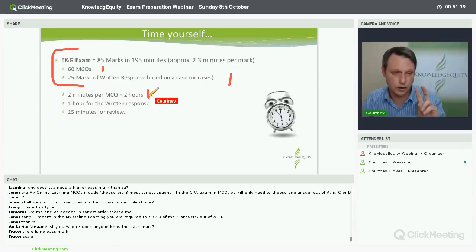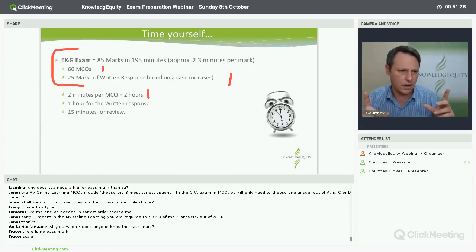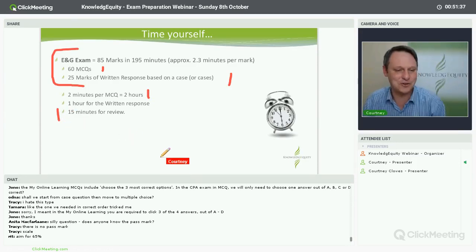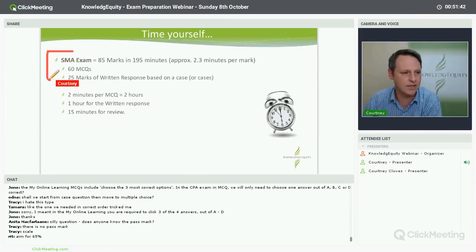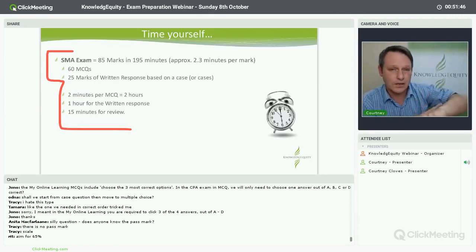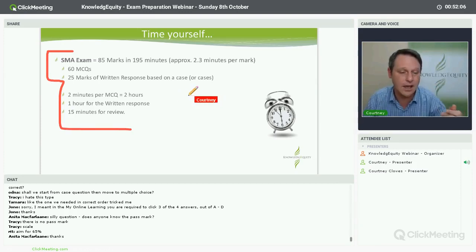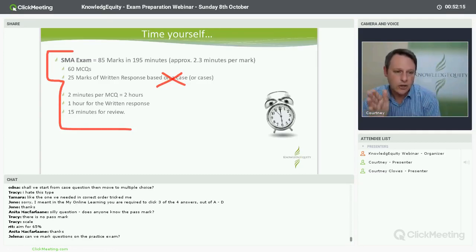For ethics and governance: 85 marks, roughly 2.3 marks per minute. 60 multiple choice questions, 25 marks of written. Spend two minutes per multiple choice — that's two hours — and one hour for the written. One hour for 25 marks is a lot of time but you have three pages to read which will take 20 to 30 minutes. That gives you a 15-minute safety buffer. For SMA, same as ENG: two minutes per multiple choice. After 15 multiple choice questions you should be at the 30-minute mark. The difference between two minutes and three minutes per question is only 60 seconds — but that's the difference between zero on your written and getting 10, 15, or 20 marks.